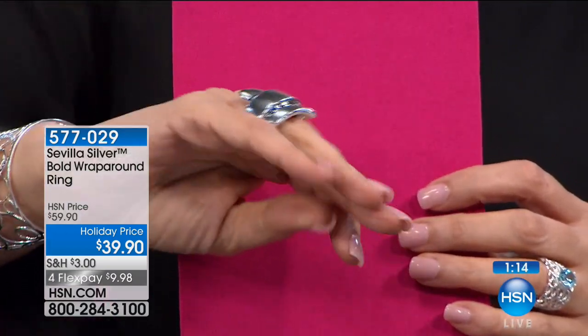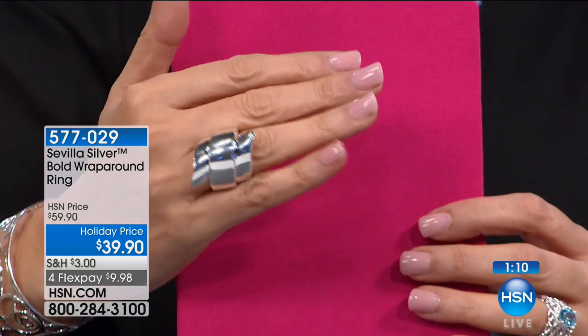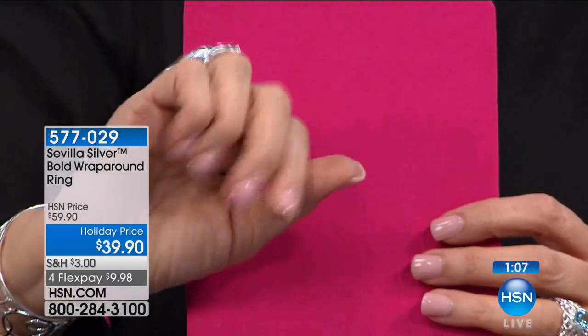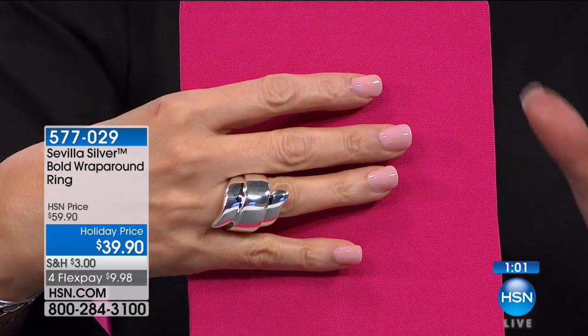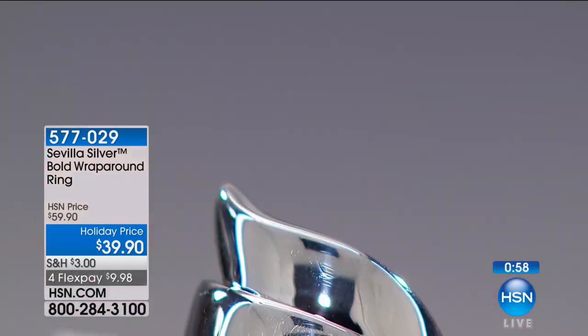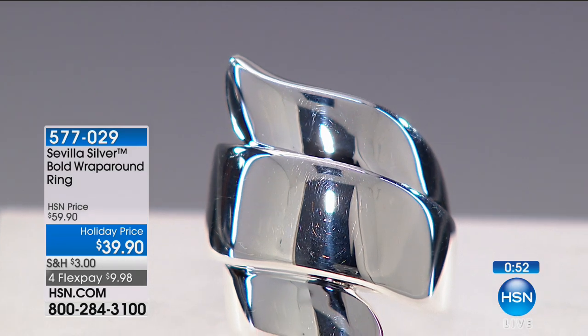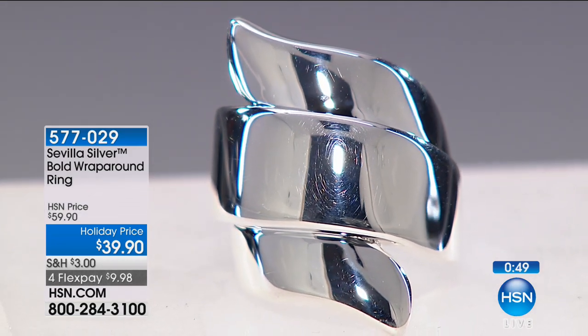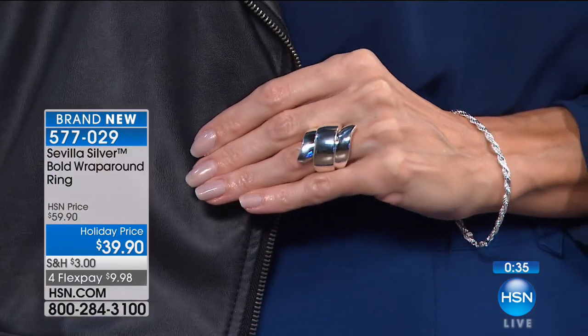This quality of sterling silver — we have it here for you right now, and you don't have to look and search for something so special. It is a piece that is very unique and original and is a hand grabber. $9.98 a month — if you're intrigued, try it on. If this is reminding you of someone, you definitely grab it for them for the holidays. That right there for $39.90 — it's sterling silver, Sevilla silver, precious metals, and it is going fast. Fewer than 200 of these.